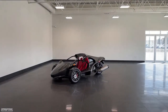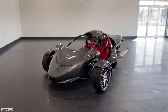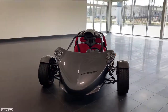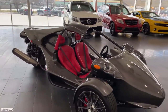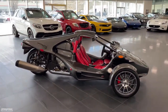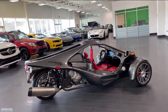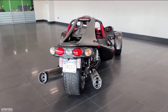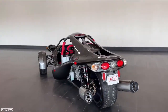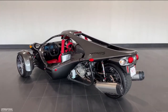Hey everyone, it's Norm here from International Motorcars, and today I'm going to do a video walk around for you on something a little bit different. This brand new 2020 Campania T-Rex 16SP. Now as you guys hopefully know, we are the authorized Campania retailer for Western Canada, and we have sold one of these, and this vehicle, or motorcycle I should say, is in stock, ready to go.